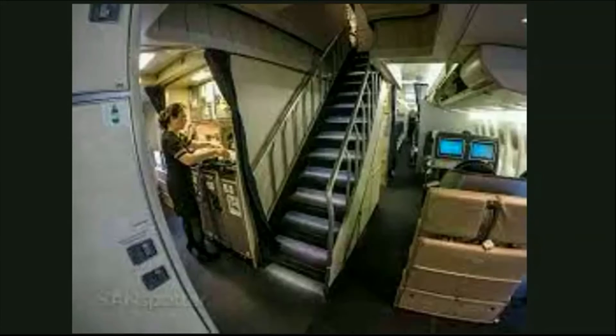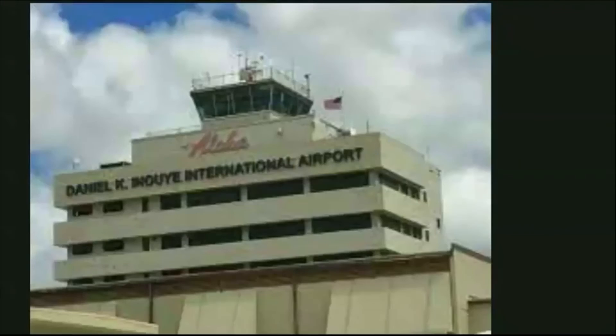The pilots contacted HNL tower — Honolulu International Airport — and were granted access as an emergency to land at the airport in whatever extent was needed.